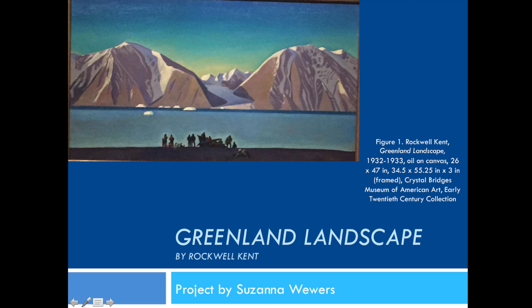When I selected this piece, I had no idea who Rockwell Kent was and had never seen a work of his. Upon further research, I learned that Kent actually survived a boat wreck during a storm on a journey to Greenland. He so enjoyed the people, culture, and landscape that he decided to stay for the entire summer.